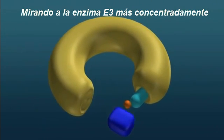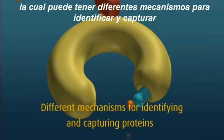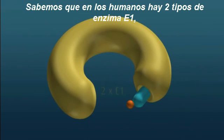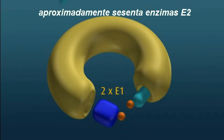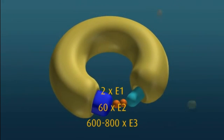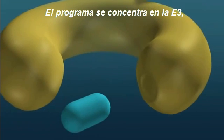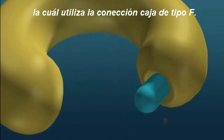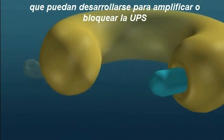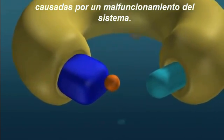Exactly how the UPS process works is the subject of intensive research. Looking at the E3 enzyme more closely, we can see that it's a complex structure which may have different mechanisms for identifying and capturing different target protein substrates. We know that in humans there are two types of E1 enzyme, approximately 60 types of E2, and between 600 and 800 types of E3 — potentially nearly 90,000 different combinations. The programme is concentrating on E3, which uses the F-box connection. The aim is to identify where drugs could be developed either to amplify or block the Ubiquitin Proteasome System, so we can arrest diseases caused by the system malfunctioning.